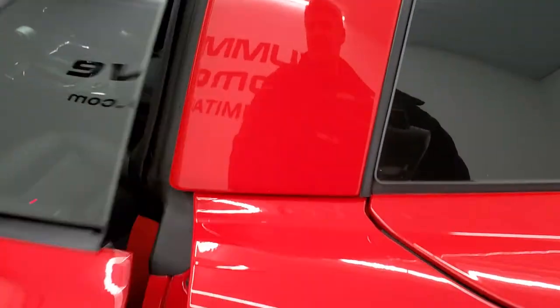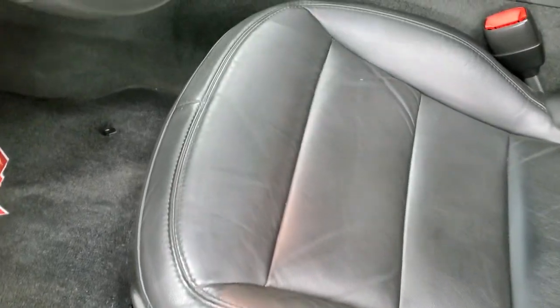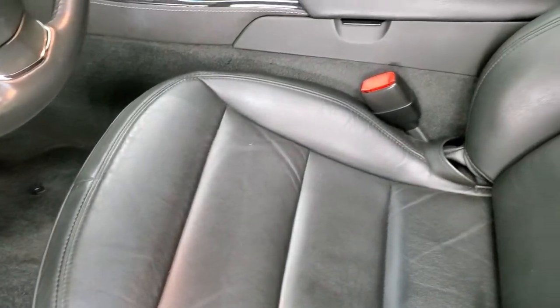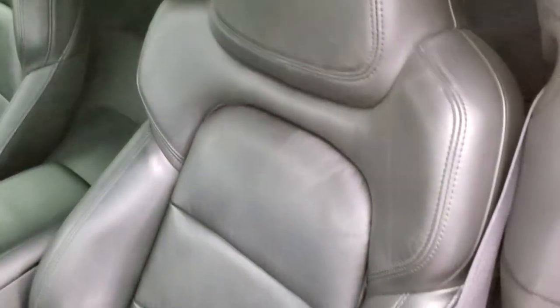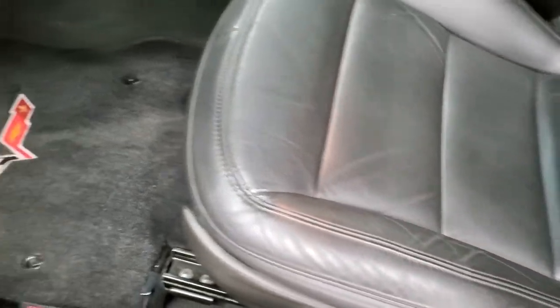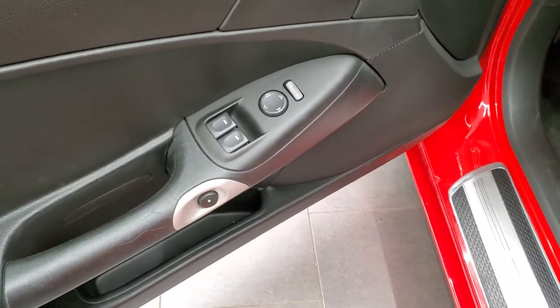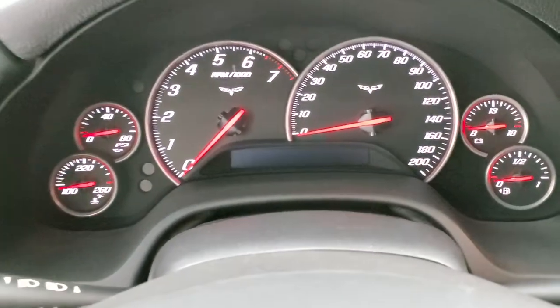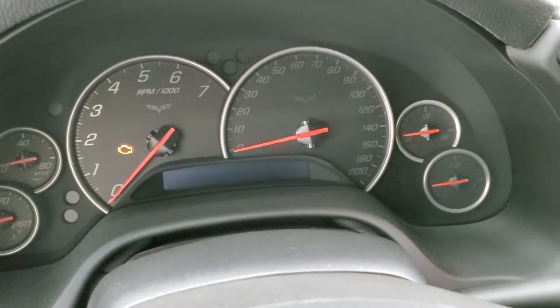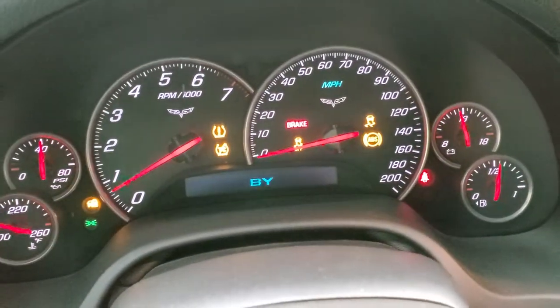We'll take a look inside. You get the black leather interior — there are no rips, no tears on the seats; they are in really nice shape. You do get a power driver's seat, factory floor mats, power windows, power locks, and power mirrors. And we'll hop inside here — we'll start it up. Starts right up.